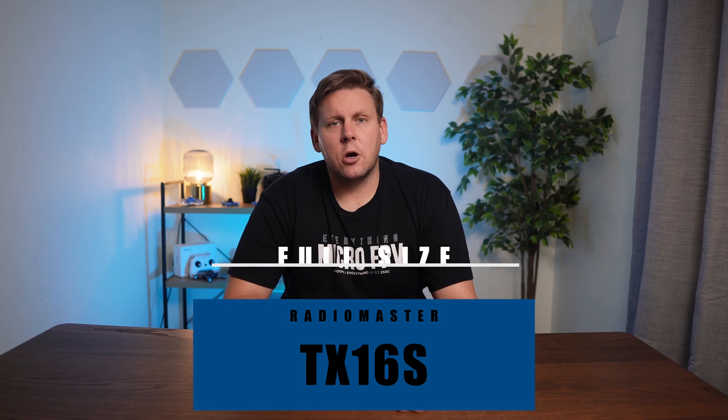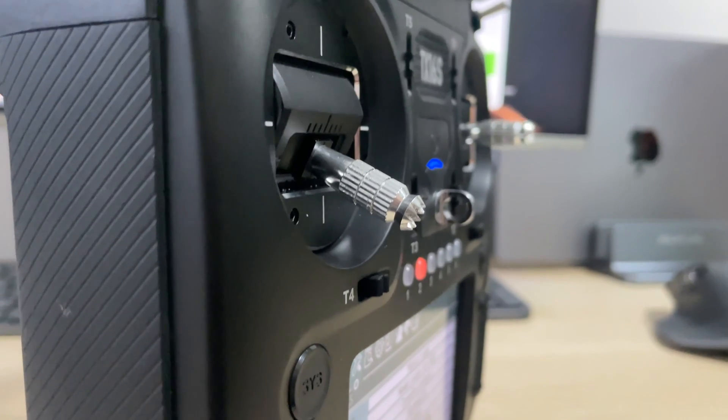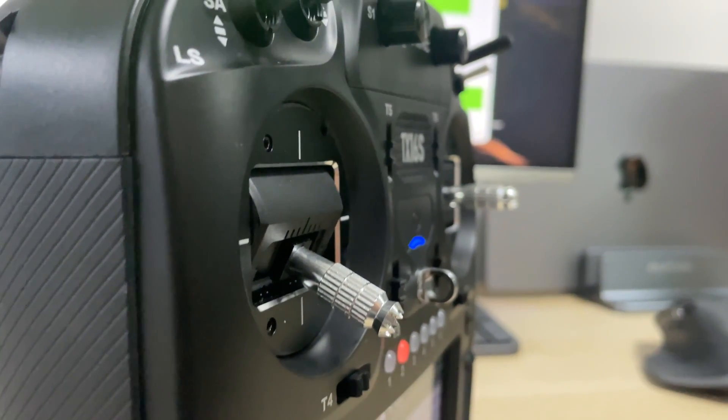That said, if you do want a full-size radio that is the benchmark in this hobby, you can't go past the TX16S. You can get the standard hall sensor gimbal version, or if you want different colours and like upgrading, you can go with the Max. Upgrading to the AG01 gimbals is not necessary but a really nice addition for pro pilots who can feel the difference. Switch it to EdgeTX and you're going to get the absolute most out of the radio.